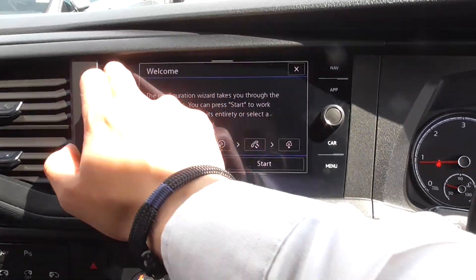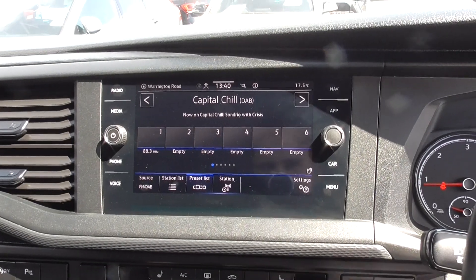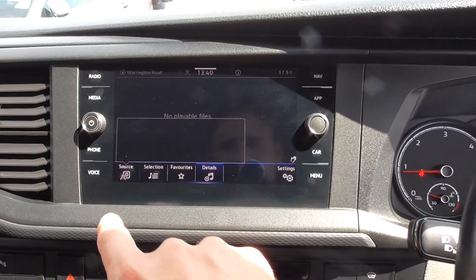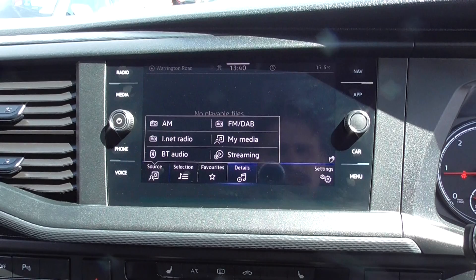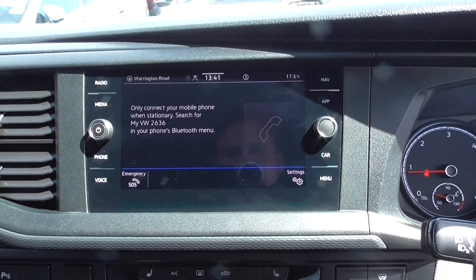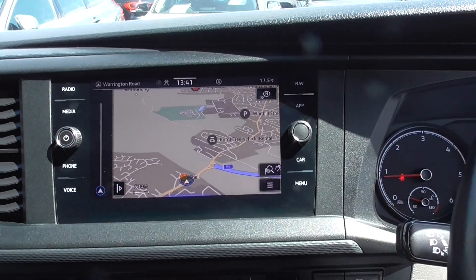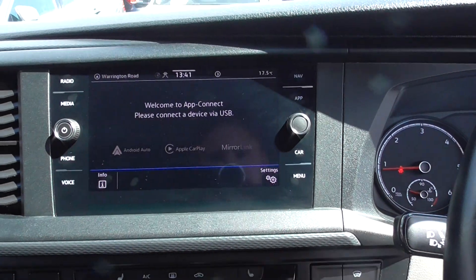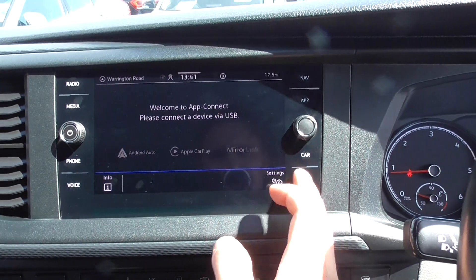No warning lights on the dashboard. Coming through to the centre — clicking through to radio, we've got a full DAB so you've got all the extended channels. Clicking through to media, you've got all sources of infotainment: Bluetooth phone, internet radio, my media, music streaming, etc. We've also got Bluetooth phone connectivity, voice command, and satellite navigation, which is very responsive and easy to use. Apps include full phone connectivity — Apple CarPlay, Android Auto, and Mirror Link. That's all found on there.